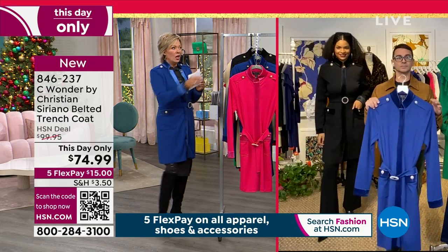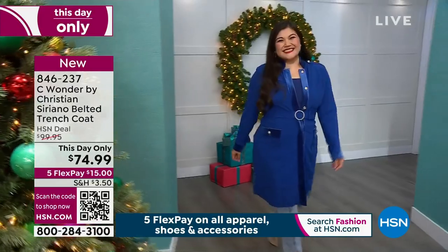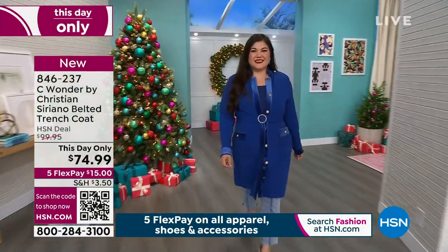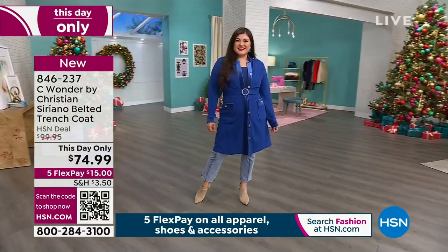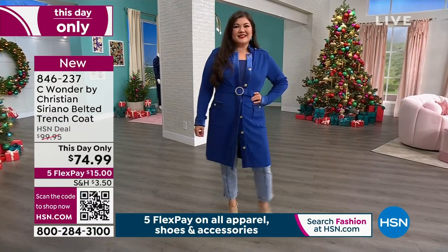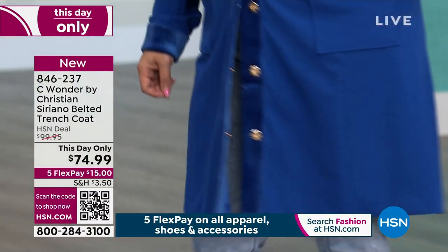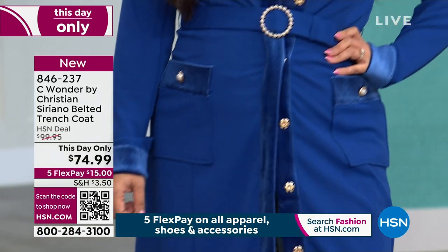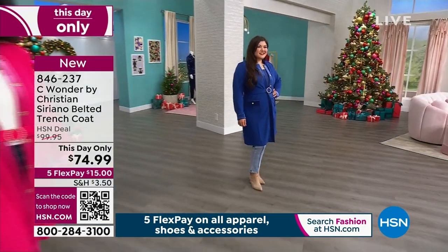We have less than 300 in black — this is the most popular, so just putting it out there. In the mazarin blue, we've got only about 300. And then Sugar Berry, about the same. With a lot of people shopping tonight, it's hard to tell exactly how many we have, but I'm trying to keep you up to date.